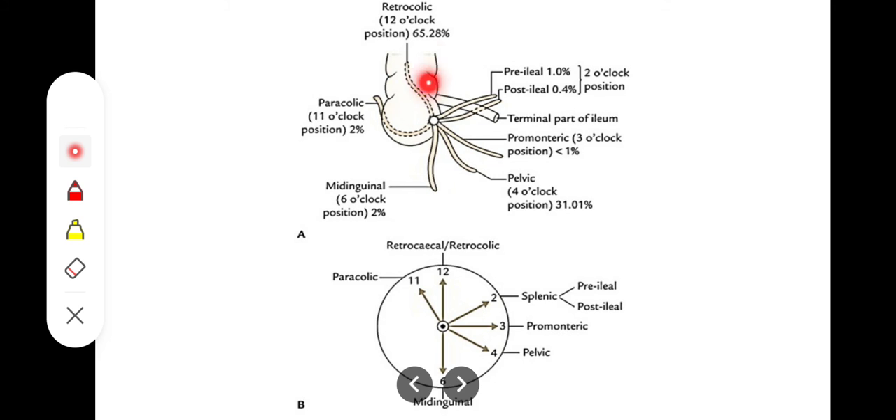To summarize: 12 o'clock is the retrocecal position, 11 o'clock is the paracolic position, 2 o'clock is the splenic position including pre-ileal and post-ileal variants, 3 o'clock is the promontoric position pointing towards the sacral promontory, 4 o'clock is the pelvic position, and 6 o'clock is the mid-inguinal position of the appendix in normal subjects.